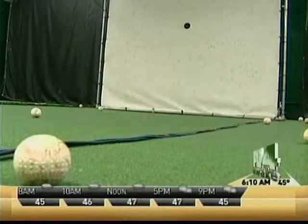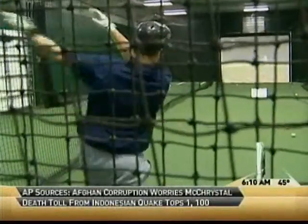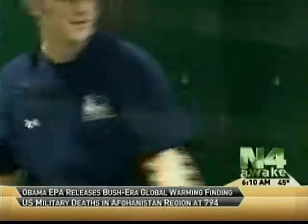They call it Pro Batter. It's an indoor baseball training simulator located inside the Gateway Grizzlies training facility. You can play catch with it and face pitches at high speeds from the majors, minors, and even little leaguers.